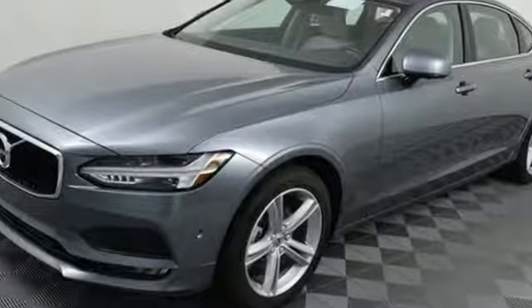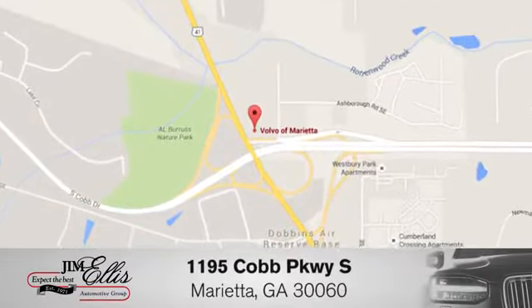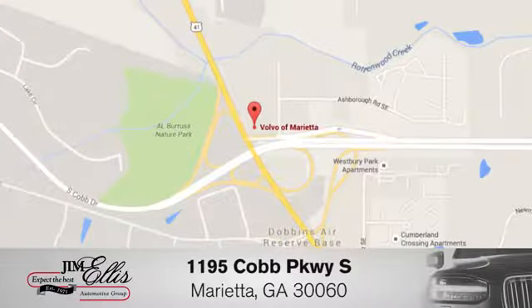The time is now — see it for yourself today. At family-owned Volvo of Marietta, things are different. We're conveniently located near Dobbins Air Force Base on Cobb Parkway.